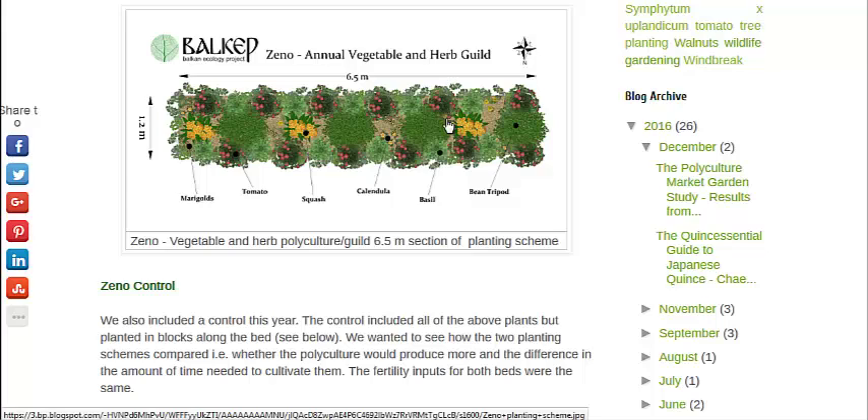Marigolds and squash flowers can attract many different types of pollinating insects, and while those insects are there, why not check out the tomato flowers as well? So this is a small study, but I've seen other studies and other examples that support this.